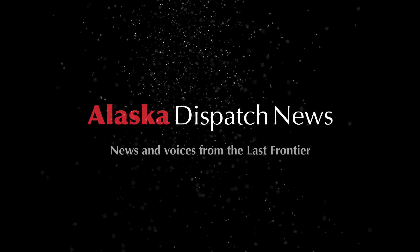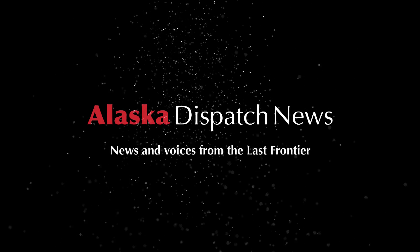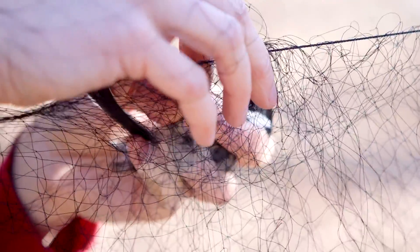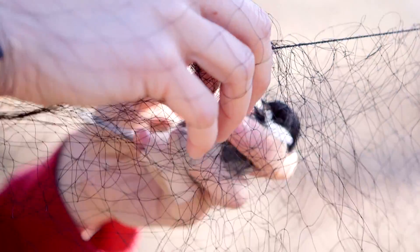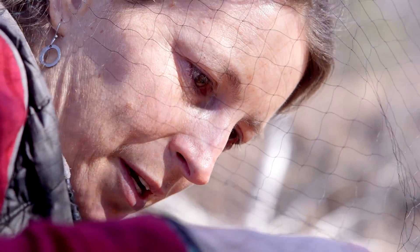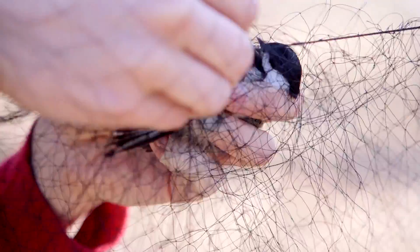They're just tough little birds. They survive in some pretty remarkably difficult conditions. They live up in the interior where they're dealing with 40 below temperatures in the wintertime, and when they're surviving in the winter they have to put on something like 10% of their body weight in fat every day just to survive through the night.